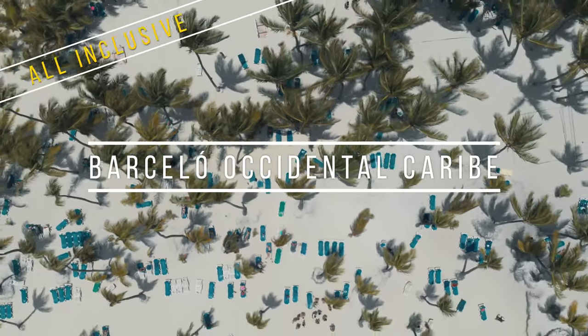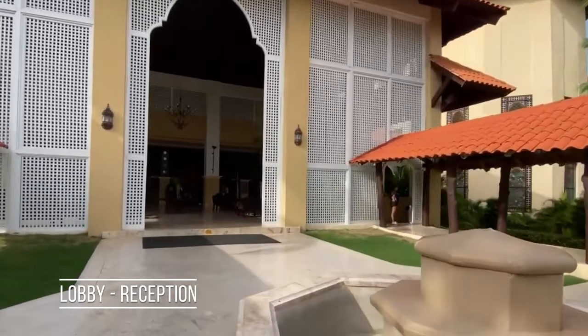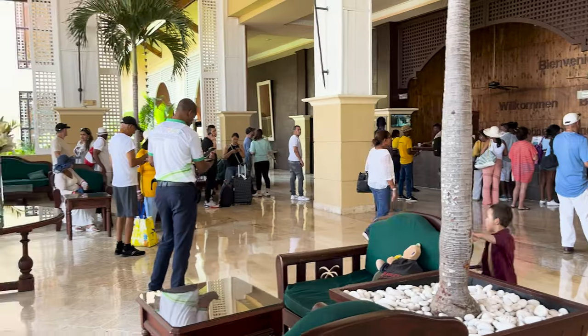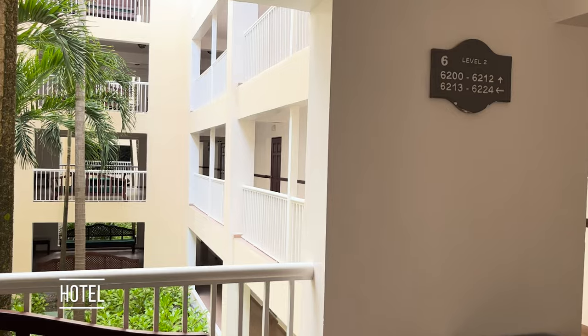In this video, we're going to talk about Barcelona Occidental Caribe Hotel in Punta Cana. We arrived at the reception of the hotel. As you can see, it was almost always super full, especially at check-in. It has a lot of people.